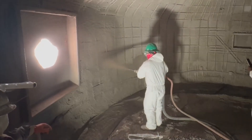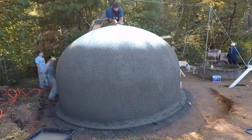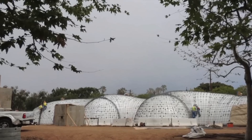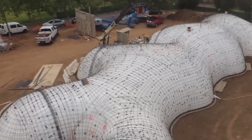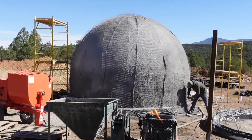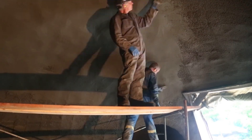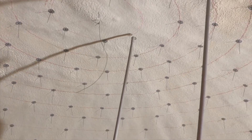Concrete dome revolutionizing construction. Researchers at Vienna University of Technology have developed an innovative inflatable system for building concrete domes. The process involves pouring a concrete slab over an air-filled, tire-like structure, which is then inflated to shape the dome. This method ensures rapid construction and exceptional stability, even with minor surface cracks. The technology demonstrates how engineering breakthroughs can redefine traditional architecture.